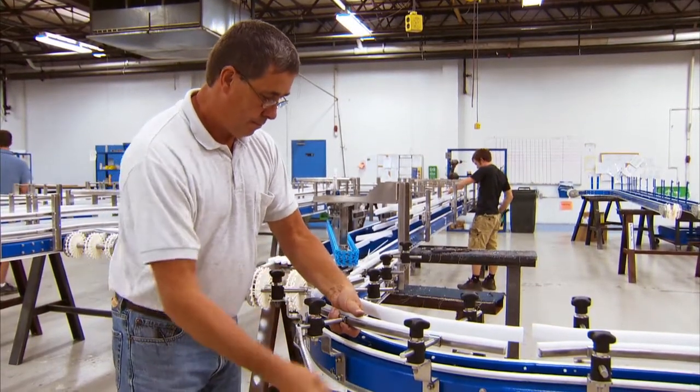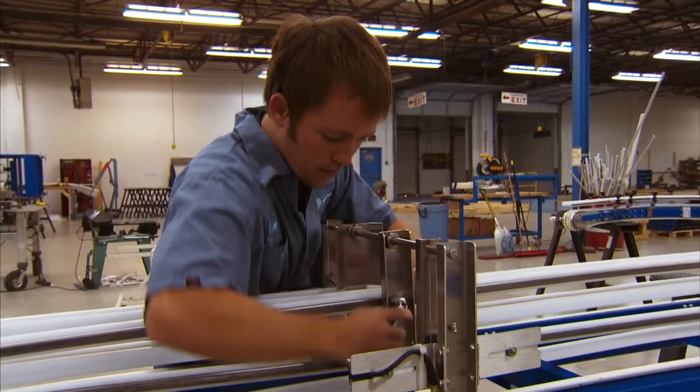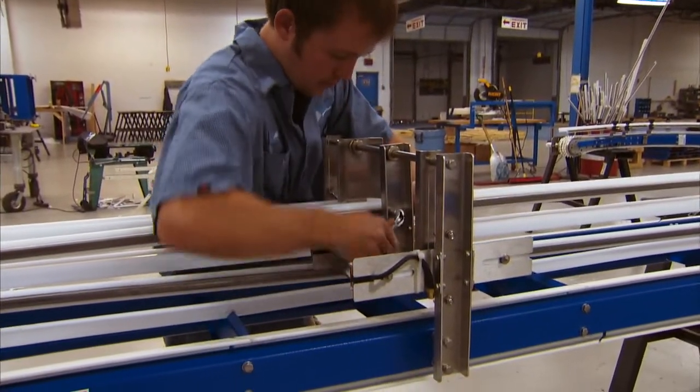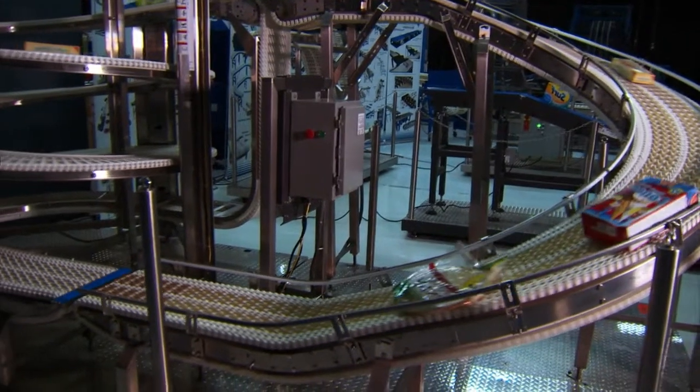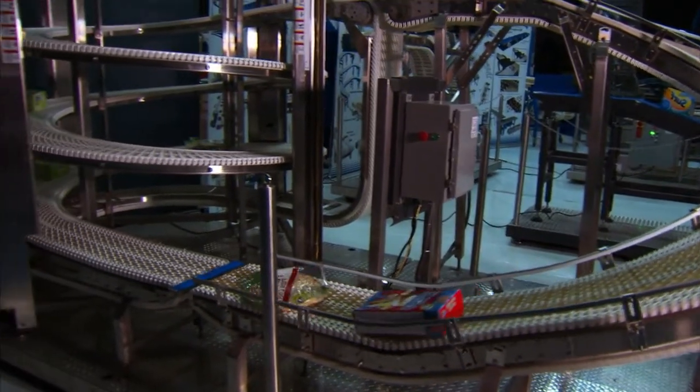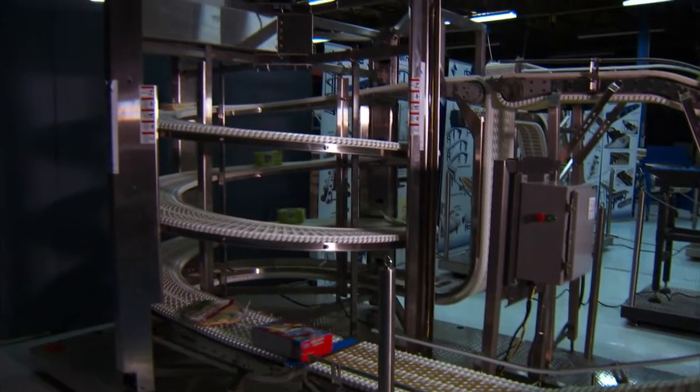Eventually, I took the money that we had earned and we invested in a new product line, which we call the designer system. We called it the designer system because I wanted to make something that designers could sit down with and make up virtually any kind of layout that they wanted. SpanTech's designer system family of conveyors offers the most innovative technology and flexibility in conveyor design in the industry. We had to build a conveyor system that was better than anything else you could buy.